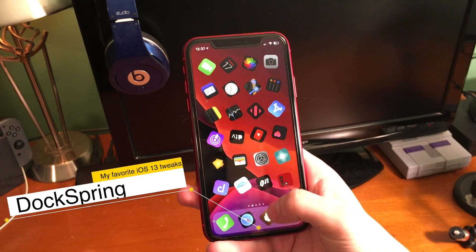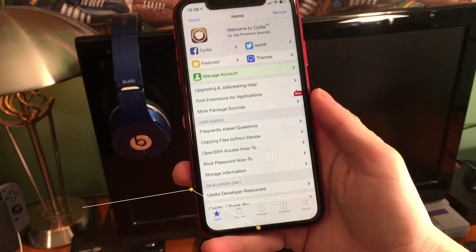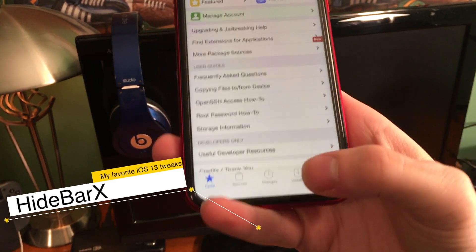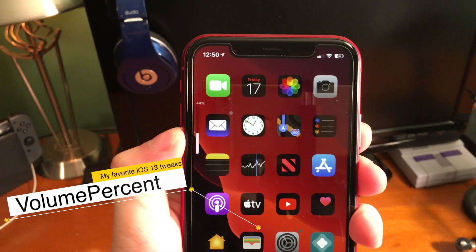Dock Spring is really cool — it lets you swipe up from your dock and elegantly respring your device. Hide Bar 10 completely hides the bottom home bar system-wide on iOS. Volume Percent shows you the volume percentage of your device.